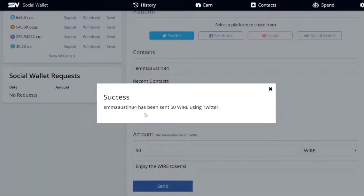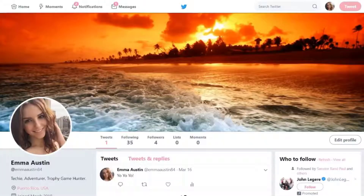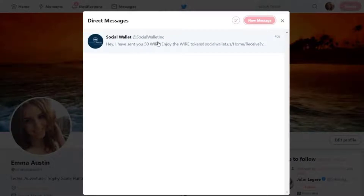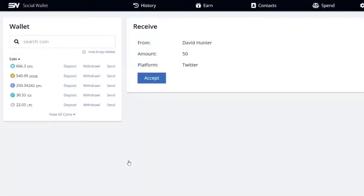Success. EmmaAustin84 has been sent 50 WIRE using Twitter. Now we'll jump over to Emma's Twitter page and see how it looks from her perspective. Here on Emma's Twitter account, we see that she has a new message. It's from Social Wallet Inc., which is the Twitter account attached to my account. The message says: I've sent you 50 WIRE. Enjoy the wire tokens. And there is a link to click on in order to retrieve those tokens.